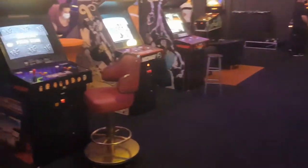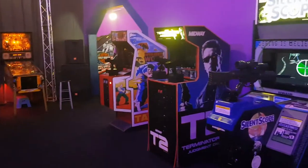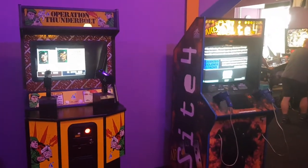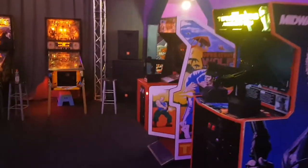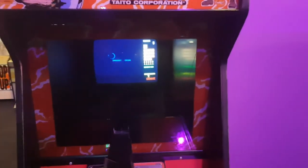A couple more arcades here — WrestleMania, Mortal Kombat, Mortal Kombat 2, and then Operation Wolf down there. T2, Silent Scope, Operation Thunderbolt, and Area 51 or Site 4. Operation Thunderbolt and Operation Wolf are games I did play as a kid — I used to go to a Boys Club in Wilmington, Delaware, and they had machines they would rotate through. Operation Wolf was there for quite a while, and they also had Donkey Kong 3 and Russian Attack.